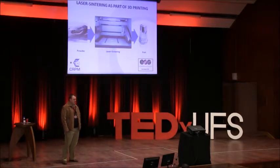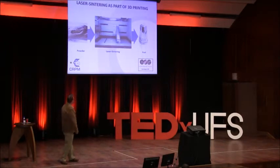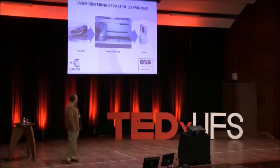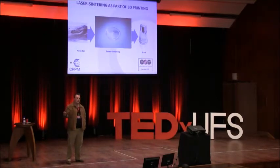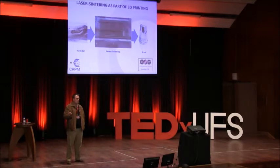The process itself works like this: you start off with your three-dimensional drawing, bring it into the machine, it slices very thin layers, and as you can see on the simulation, it's building layer by layer — and that's where you get the name '3D printing.'